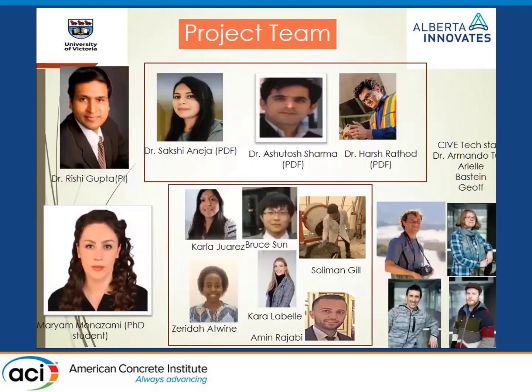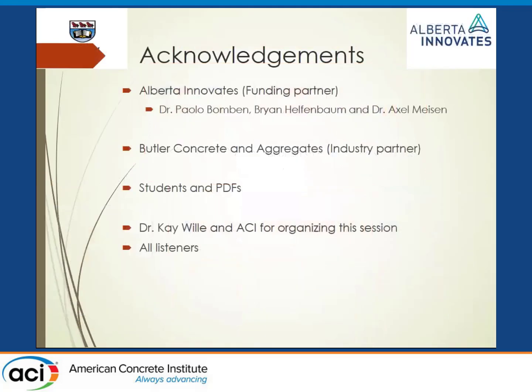We also have a patented technology where we can coat the fibers with materials that have pozzolanic capacity to improve bond and performance of individual fibers, which we are looking into going forward. I want to acknowledge the team who worked on this two-year project, our funding body Alberta Innovates, Butler Concrete and Aggregates, and all the listeners. Thank you for having us in this session.